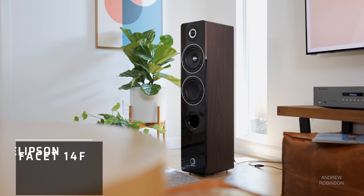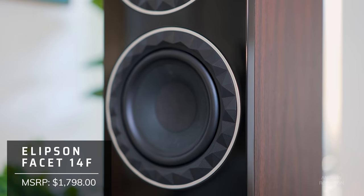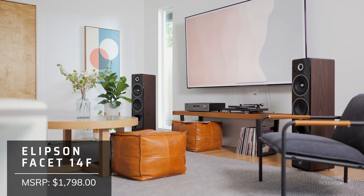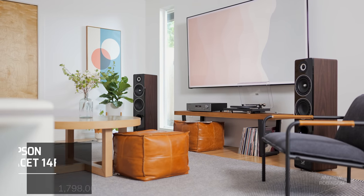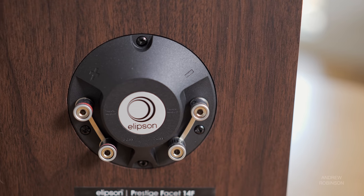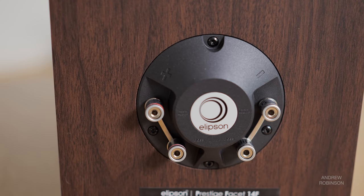The Ellipson Facet 14F is a two-and-a-half-way tower speaker that features a one-inch soft dome tweeter, a six-and-a-half-inch mid-bass driver, and a six-and-a-half-inch bass driver. This adds up to a reported frequency response of 38Hz to 25kHz with a sensitivity of 92dB into six ohms. The speaker can be biwired or biamped, though given its specs, this isn't a very difficult speaker to drive.